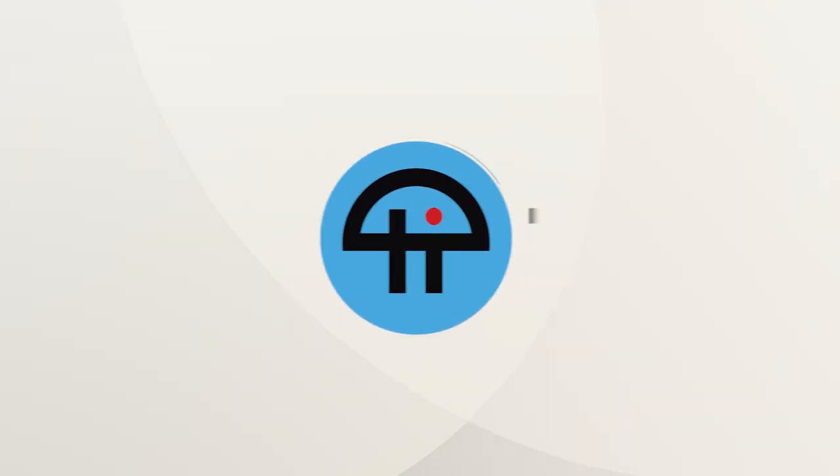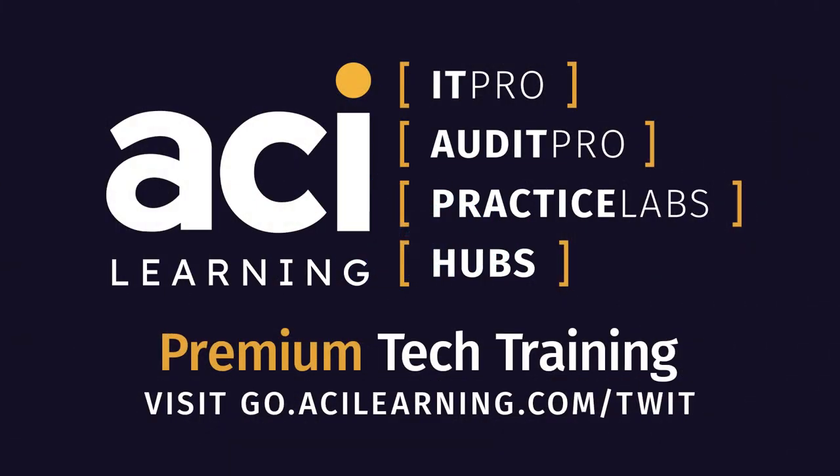This is TWIT. This episode of Tech Break is brought to you by ACI Learning. Certificates open doors to entry-level IT positions and promotions for those already in the field. CompTIA courses with IT Pro from ACI Learning make it easy to go from daydreaming about that career in IT to launching it. Visit go.acilearning.com/TWIT to learn how you can elevate your skills.